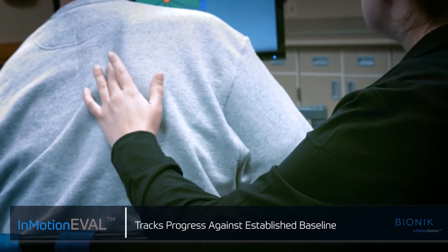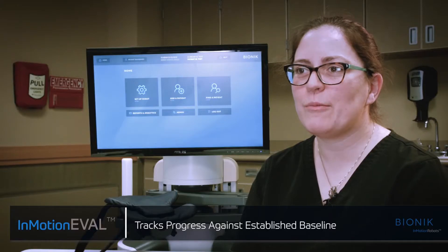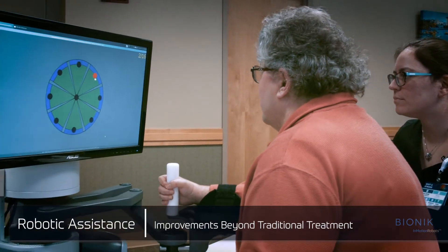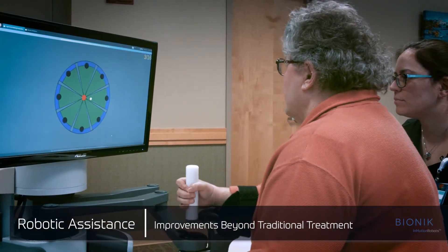And then when I see them for outpatient, we have a baseline and can pick up where they've left off. The InMotion devices work really nicely with our patients, incorporating that into the traditional occupational therapy that we do.